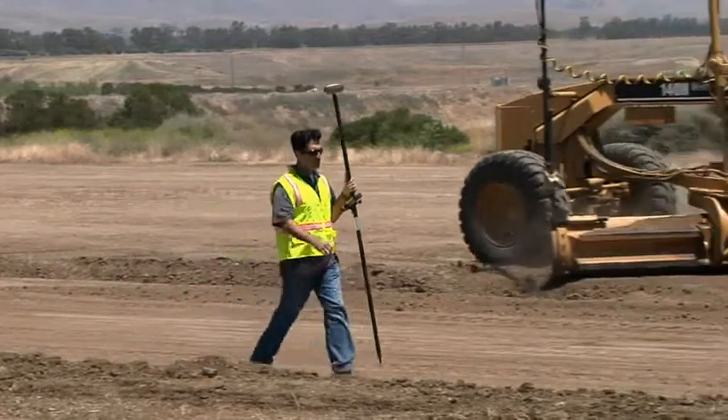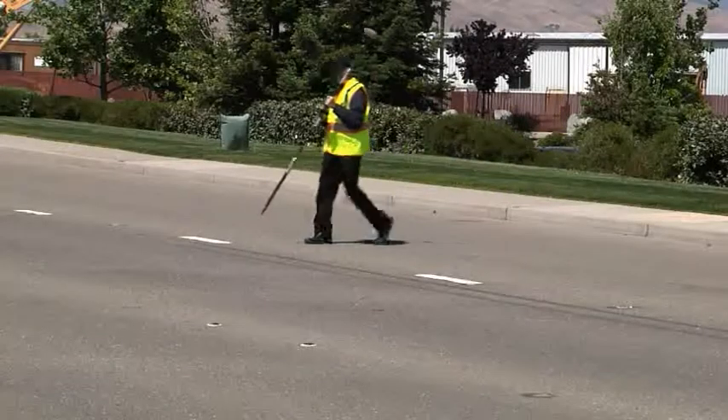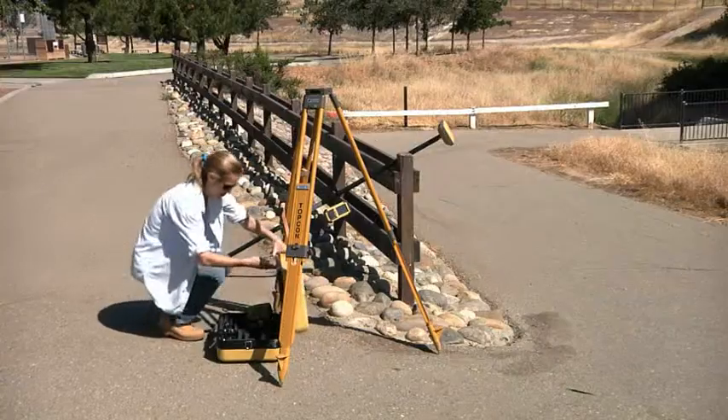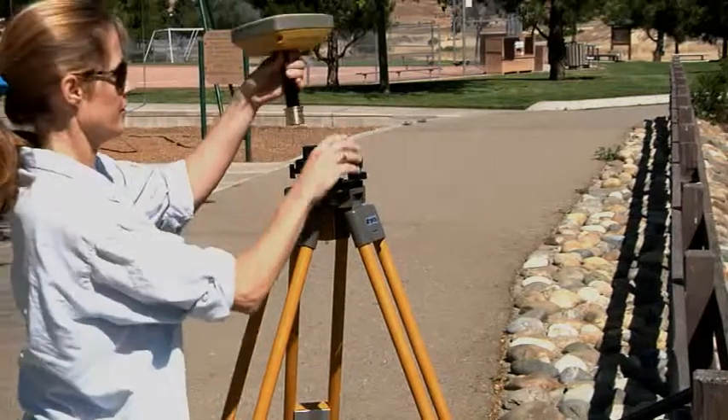with unparalleled levels of performance and productivity. However, all this performance often came at a price point beyond the reach of many professionals — until now. The new Hyper SR from Topcon.